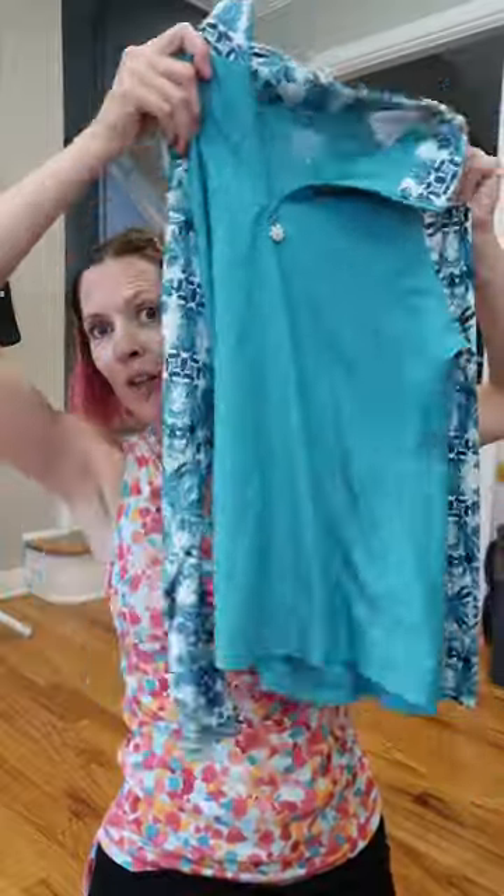It is true to size — this long sleeve UPF swim shirt, which I love for water parks, beach days, and pool days when I'm going to be in the sun all day. You would think this would be hot, but the key is if you keep it wet, it keeps you so cool and protected from the sun. Size up or down depending on if you want it looser or more fitted. Really high neck to protect your skin there.